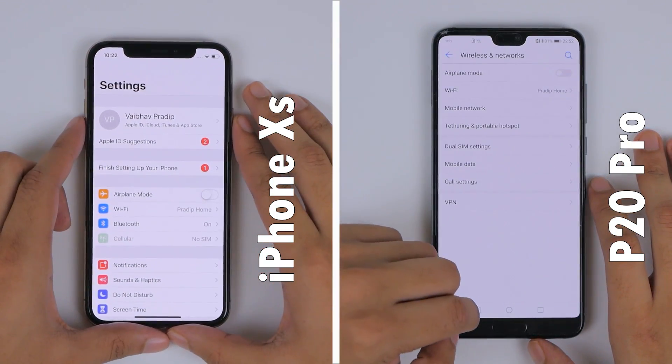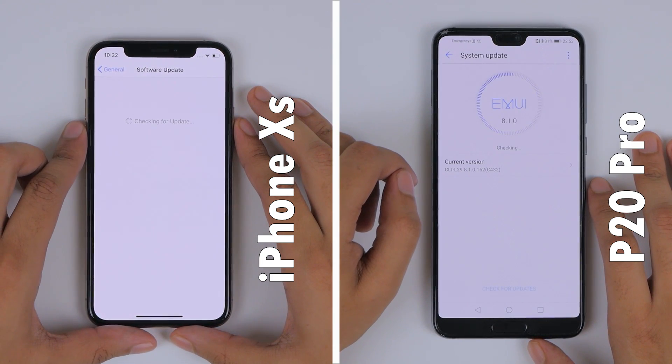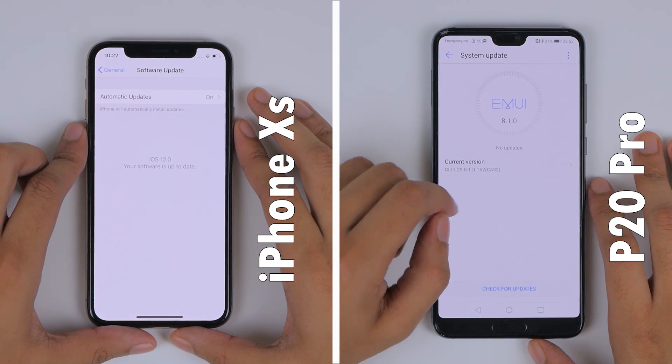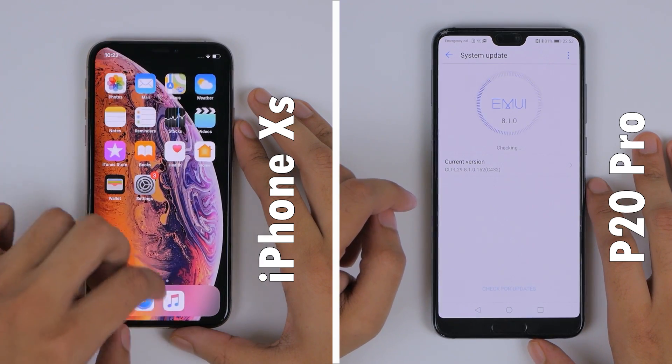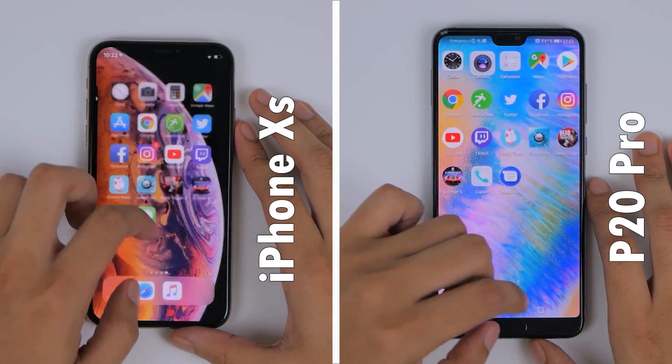To keep things fair for this test, we'll make sure that both phones are connected to the same Wi-Fi network and that they're on their latest software. I'll also switch the iPhone camera to front-facing because sometimes it can default back to the primary camera, which is not what we want for this speed test.